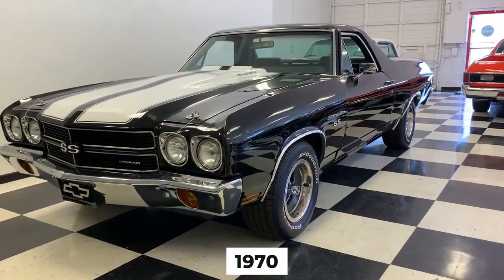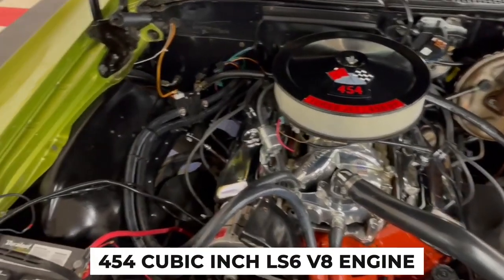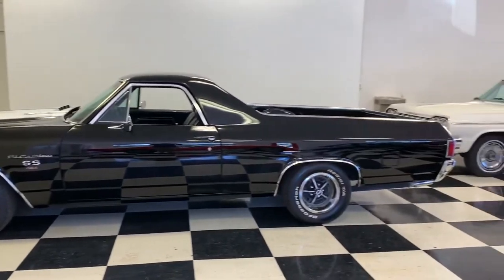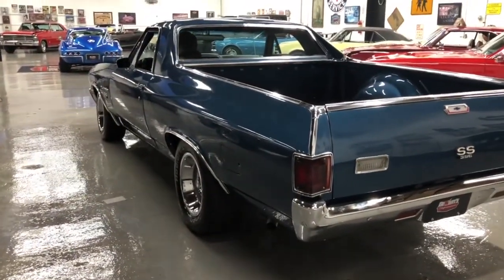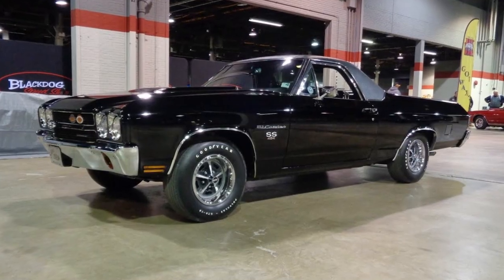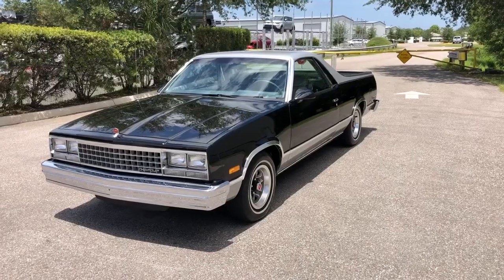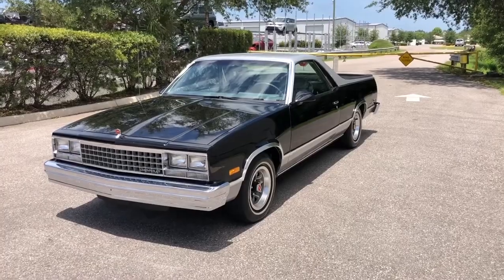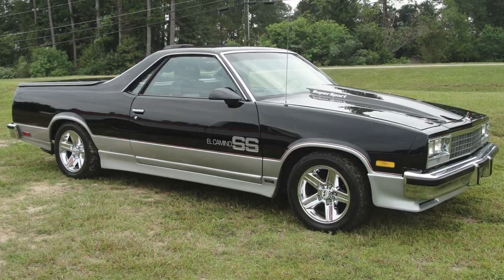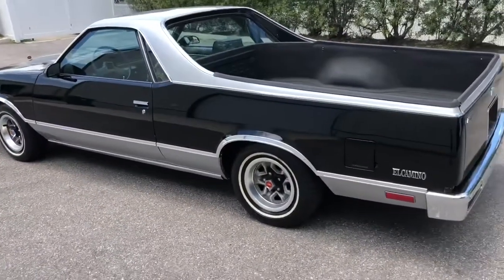In 1970, the SS454 hit the scene with a massive 454-cubic-inch LS6 V8 engine, delivering a staggering 450 horsepower. This made it one of the most powerful vehicles of its era, thrilling muscle car fans everywhere. Throughout the 1970s, the El Camino continued to evolve with various design and performance upgrades. By the end of its production in 1987, the El Camino had transformed several times, adapting to market trends and consumer demands. Its blend of utility, performance, and style secured its status as an automotive legend.